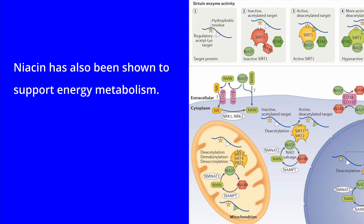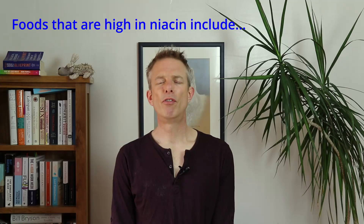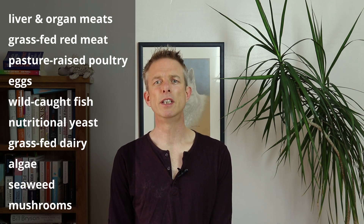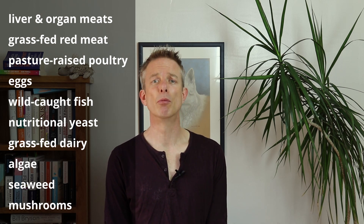Niacin has also been shown to support energy metabolism and to elevate NAD levels in muscle, blood and other tissues. Foods high in niacin include liver and other organ meats, grass-fed red meat, pasture-raised poultry, eggs, wild-caught fish, nutritional yeast, grass-fed dairy, algae, seaweed and mushrooms.